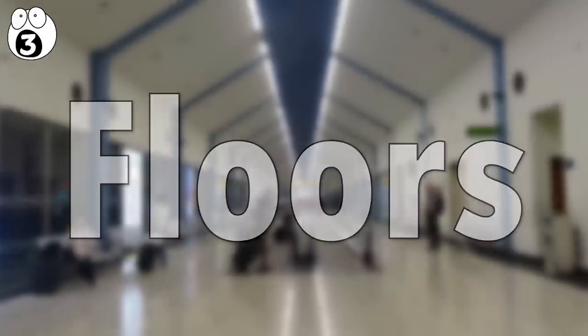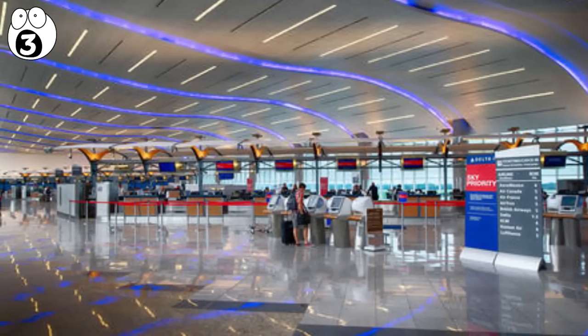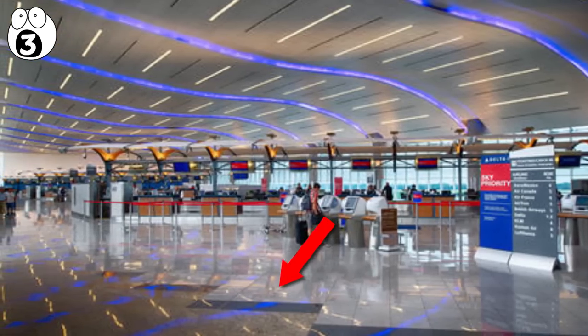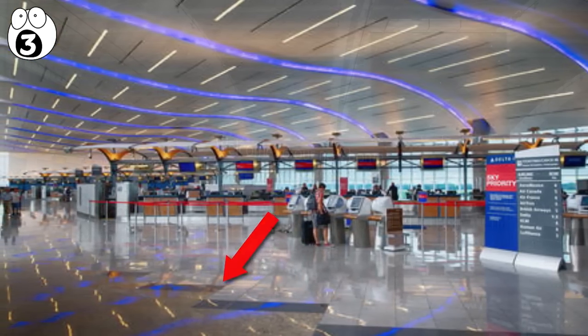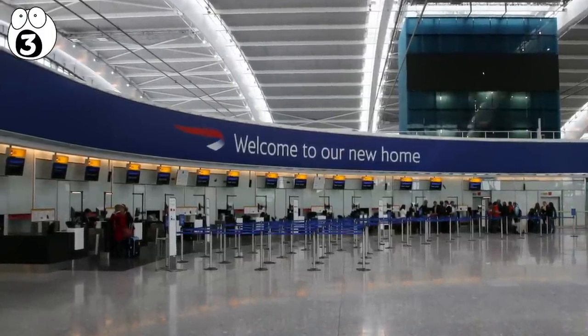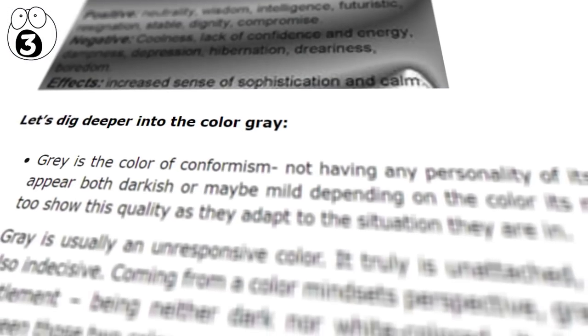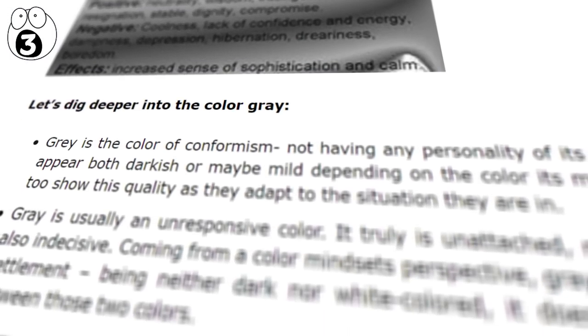Number 3: Floors. Even the floors in airports are designed for a purpose. Firstly, there's wayfinding — in Atlanta, the floor tiles at check-in are colored to lead you through the airport to the ticket counters. In Heathrow, when you get to a place where the traveler has to do something, such as check-in or security, the floors are colored gray. Psychologically, gray is a neutral and impartial color, neither happy nor sad — it subliminally tells you that it's time for business.